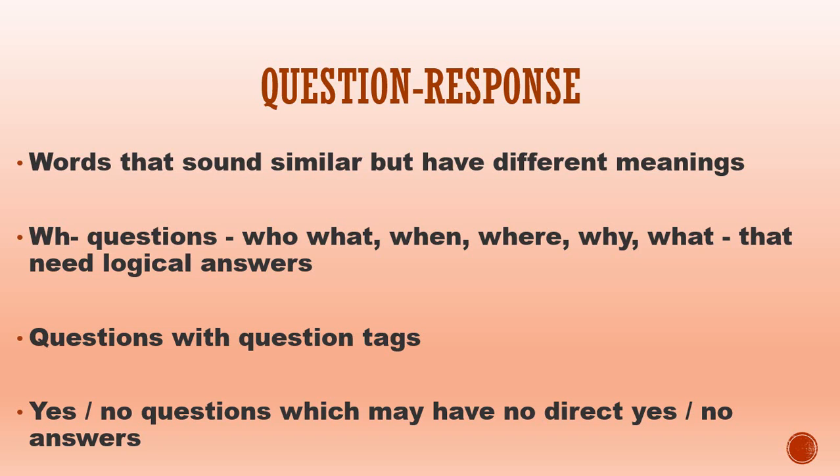Also watch out for questions with question tags, and yes/no questions which may have no direct yes/no answers. To do well, keep the questions clearly in mind as you scan the possible answers. Choose the one that makes the greatest sense. If in doubt, guess — you won't lose points.